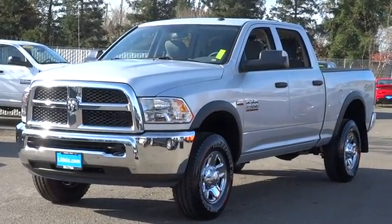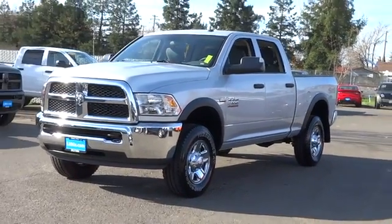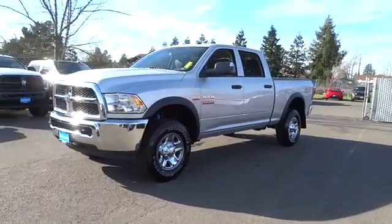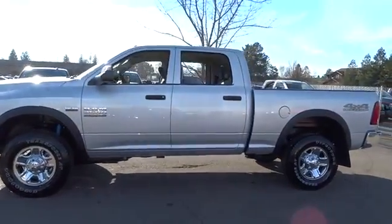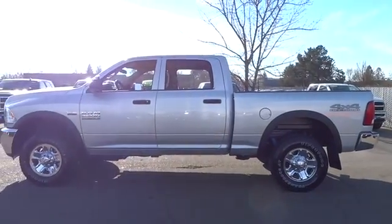The 2017 Ram 2500. The Dodge Ram 2500 is the 2010 Truck of the Year winner. It's the hardest working truck in the tow business. Here are some of this vehicle's great options.